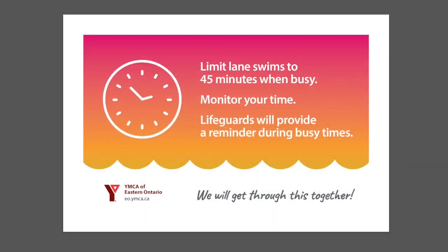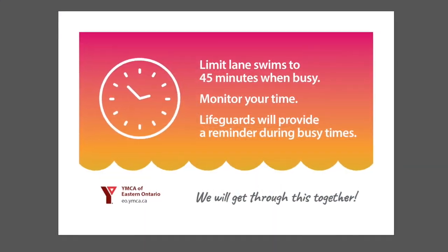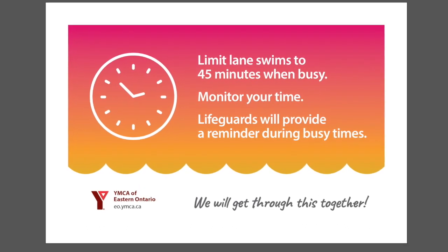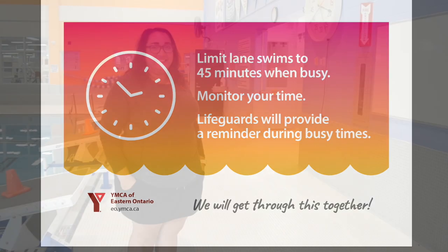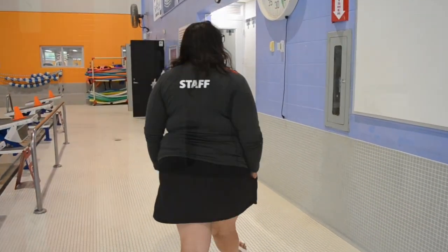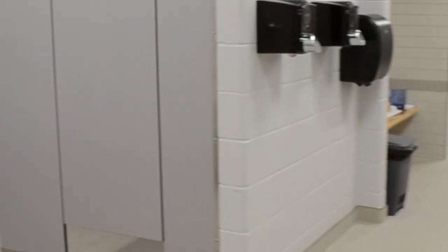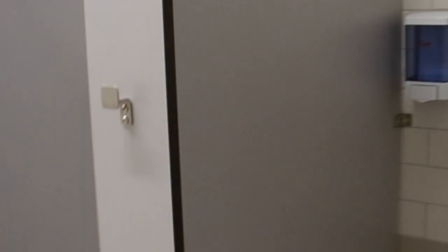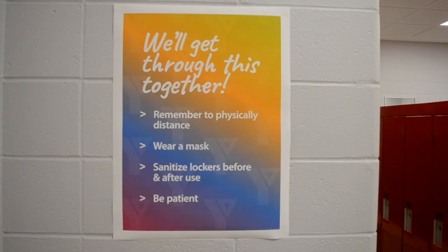Safe distancing, placing used equipment in a bin, and being conscious of time during very busy hours will keep us safe and make this a positive experience for everyone. Now let me show you our change rooms. Here you'll find lots of reminders about safe distancing and sanitizing your lockers before and after use. Be sure to leave yourself extra time to allow for safe distancing. Patience and understanding will help everyone enjoy coming to the Y.